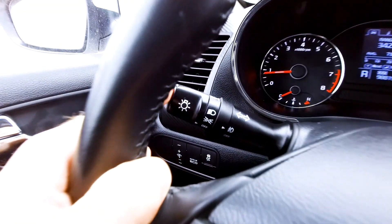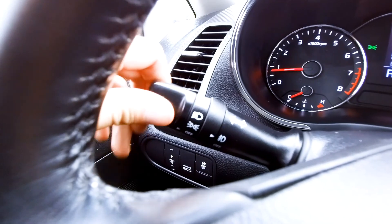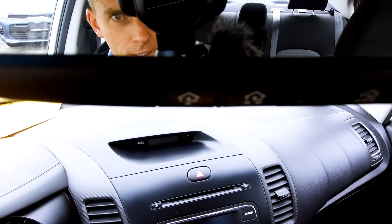It's got automatic headlights — you can just set it to auto right there. Power windows, power locks, power mirrors — lots of power features. I should also mention there's HomeLink on the mirror; there are buttons there on the mirror that can open your garage door.